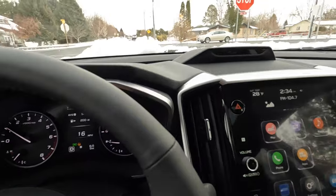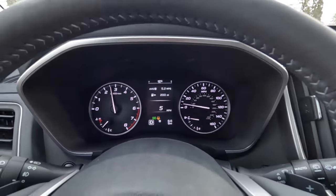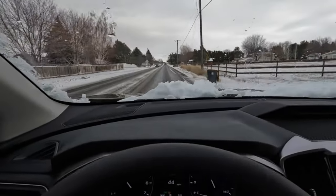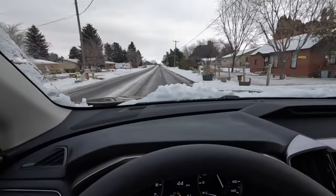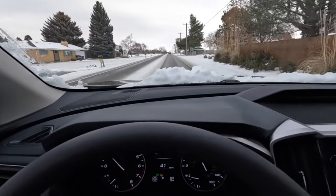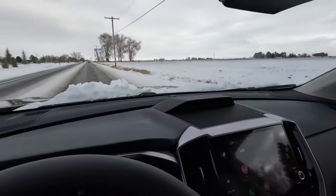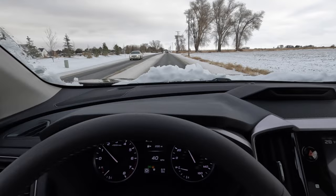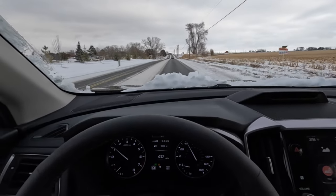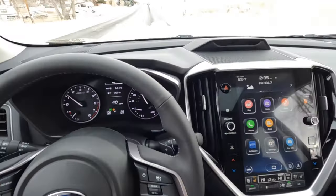The digital rearview mirror is a pretty cool feature that takes a little getting used to but isn't bad at all. I really don't have any complaints about the Ascent; it's a good vehicle. The real question is whether the Touring is the trim you want — do you have $50,000 to spend, finance, or lease? Is this the vehicle you and your family are going to need? It's really nice, and if you can swing it, it's a good offering. Most Subaru trim levels seem quite fair for the price in today's economy.